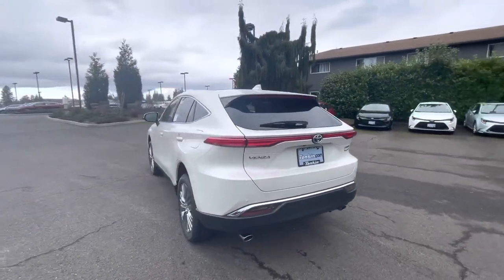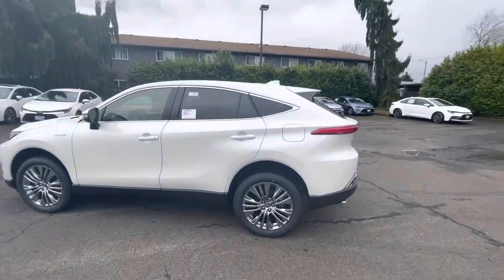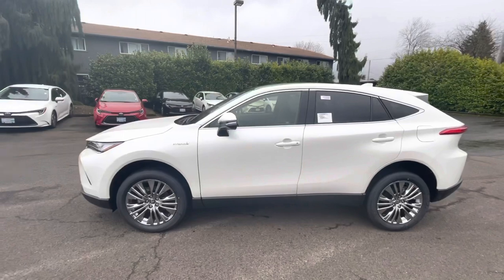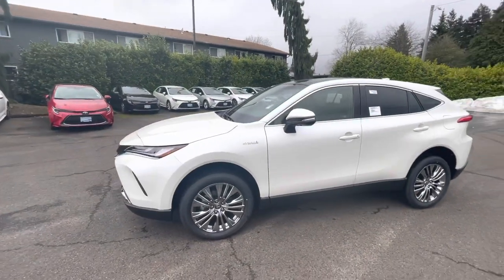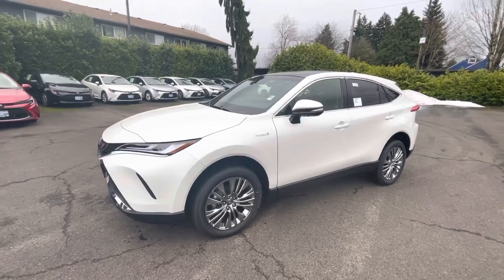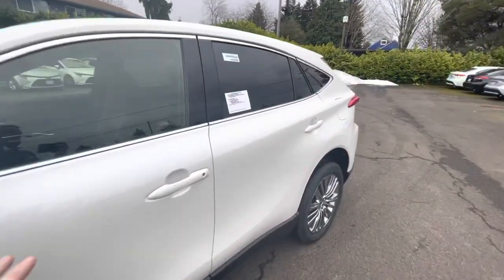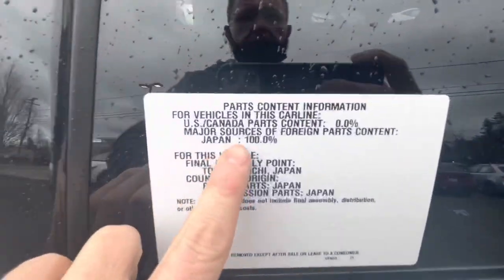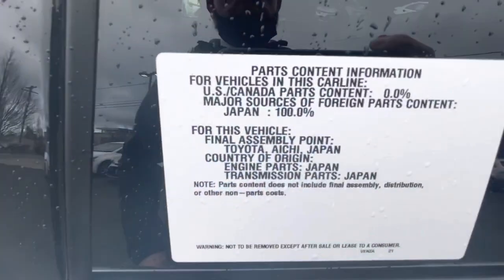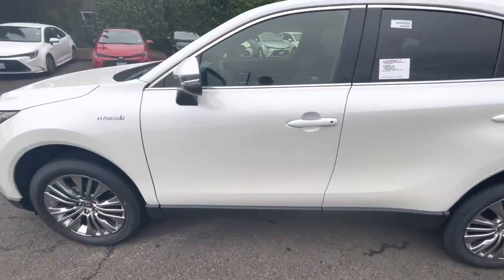Powertrain-wise, it's pretty much the same as one of my personal vehicles — a 2020 RAV4 Hybrid. You've got the same 2.5-liter four-cylinder gas engine and three additional electric motors as part of the hybrid system. What's really cool about the Venza is that it's 100% built in Japan, whereas most RAV4s are not.